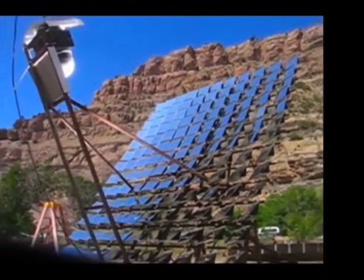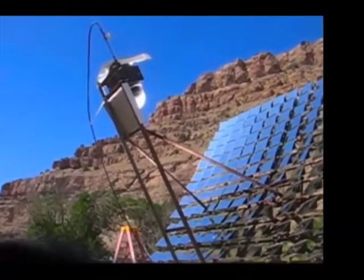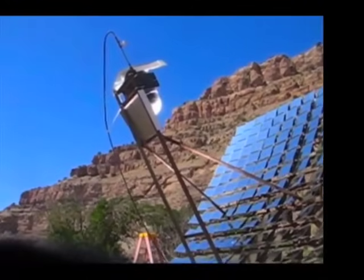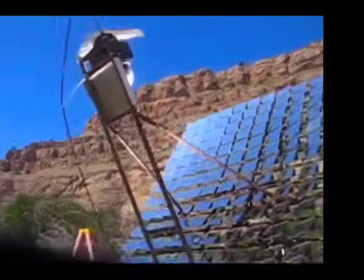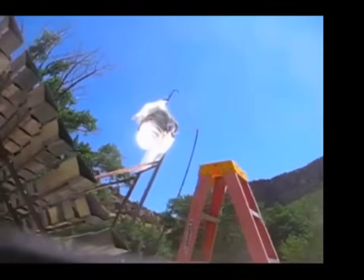All right, day two. We put a little shroud around it. We bent some metal coil in white to give it the reflection. You can kind of see the inside of it here. The mirrors are a little better aimed today as well.